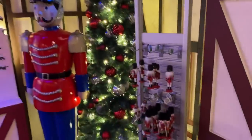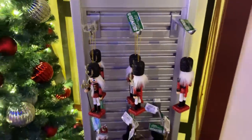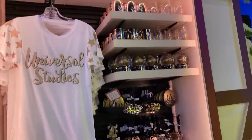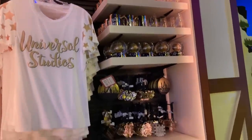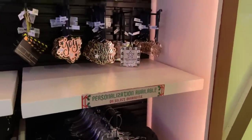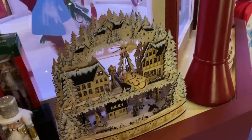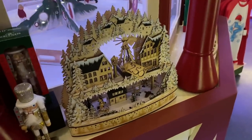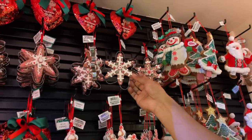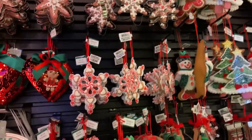Got some more nutcrackers here. We have ornaments hanging on the tree — these are $20. We have some Universal Studios apparel right here, and some mugs and snow globes. A little personalization is available on select ornaments. These wood carvings are so detailed — they got the glitter on it and everything, really well done. We have some more traditional ornaments, including a cookie cutter gingerbread one — that one's $10. The candy cane one is $10 as well.